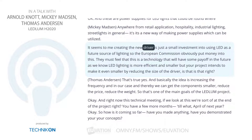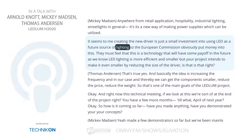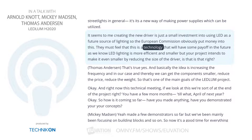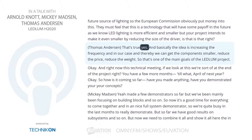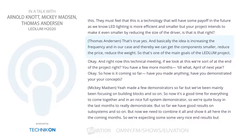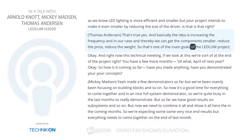Creating the new driver is a small investment into using LEDs as a future source of lighting. The European Commission obviously put money into this because they feel it's a technology with real payoff. LED lighting is more efficient and smaller, and this project intends to make it even smaller by reducing the size of the driver. Basically, the idea is increasing the switching frequency — and thereby we can get the components smaller, reduce the price, and reduce the weight. That's one of the main goals of the Ledlum project.